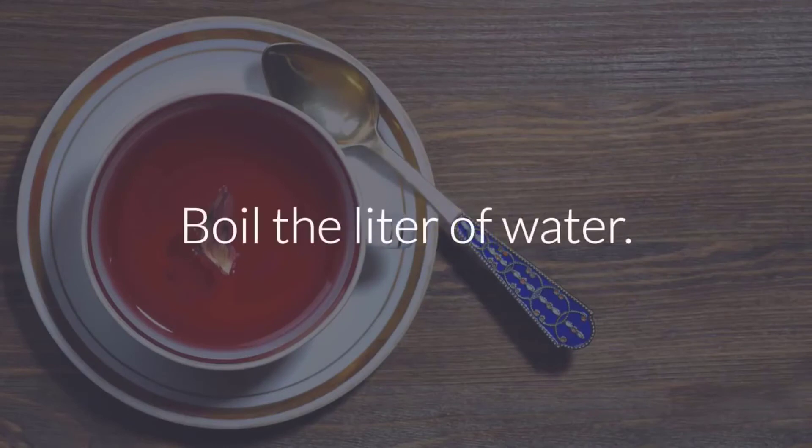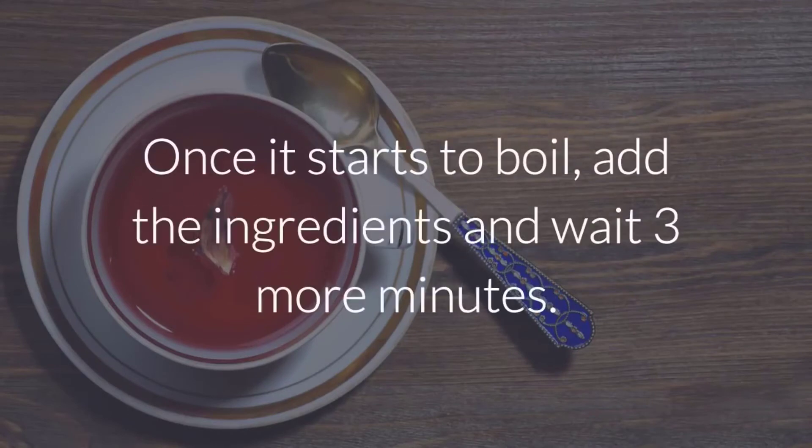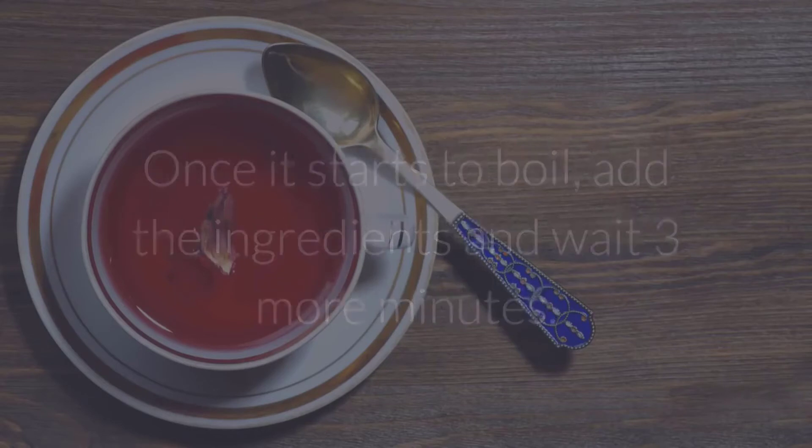Instructions: Boil the liter of water. Once it starts to boil, add the ingredients and wait 3 more minutes.